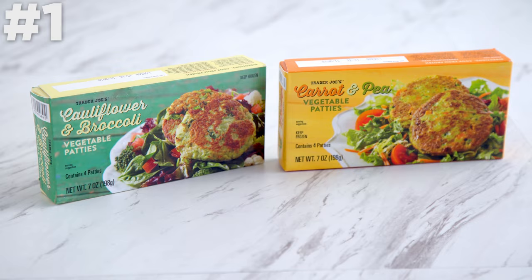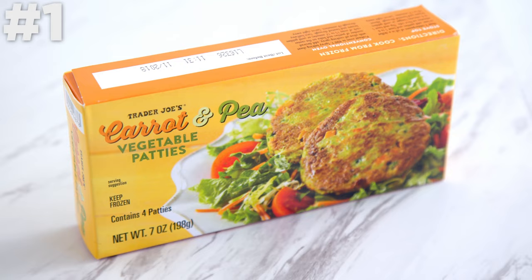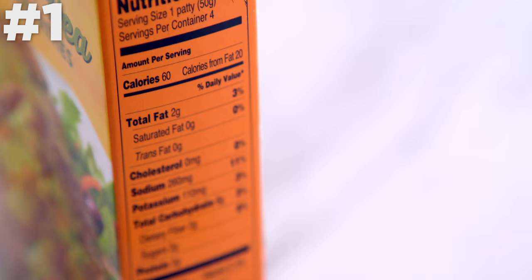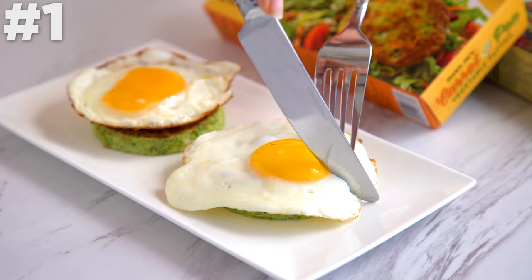First up: vegetable patties. These patties come in two flavors — cauliflower and broccoli, and carrot and pea. Both of them are really good, but the carrot and pea crisp up a bit more. They're almost like hash browns, but actually have very little potatoes involved. The main ingredients are either carrots and peas or broccoli and cauliflower. They're low in carbs — pretty much vegetables and egg whites. I like eating them as is with ketchup like a hash brown, or my favorite thing is to treat them as a vessel for my eggs, almost like egg toast but without the bread. So delicious for any meal.